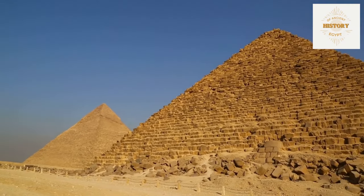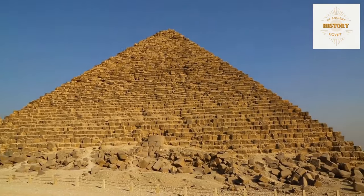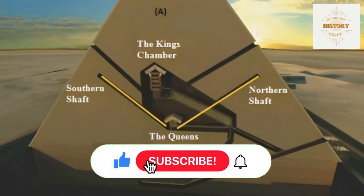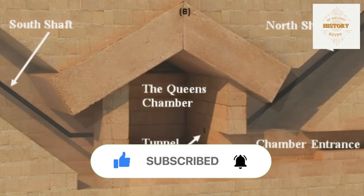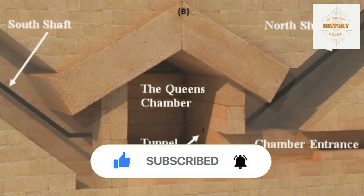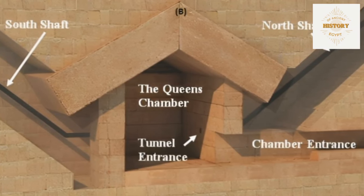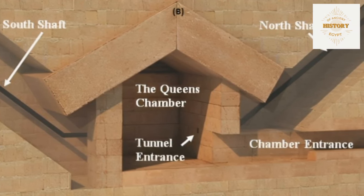Welcome to a fascinating journey into one of the most enigmatic aspects of the Great Pyramid: the Queen's Chamber Shafts. These narrow passageways, hidden within the heart of this ancient wonder, have puzzled researchers for centuries. In this video, we'll delve deep into the secrets of these mysterious shafts, exploring their design, purpose, and the remarkable discoveries made by early explorers and modern robotic missions.